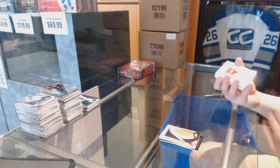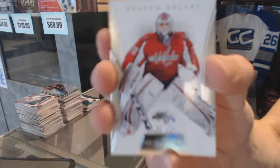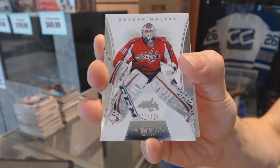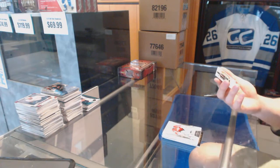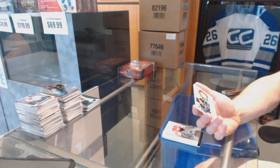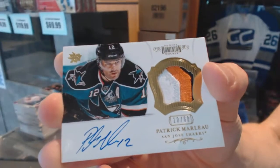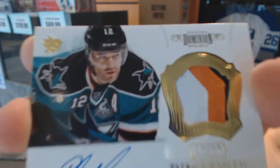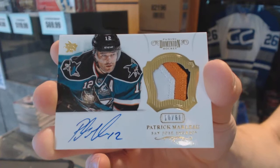We've got a base card number 125 for the Washington Capitals, Braden Holpe. And a three-color patch and autograph numbered 10 of 60 for the San Jose Sharks, Patrick Marleau.